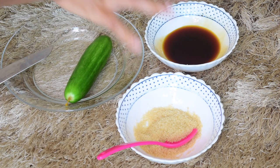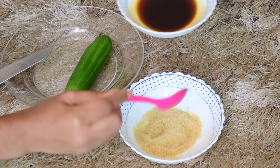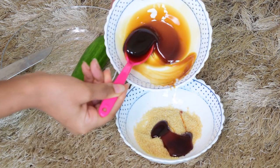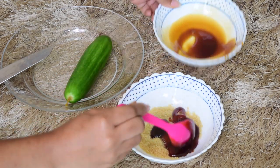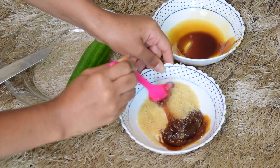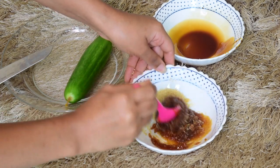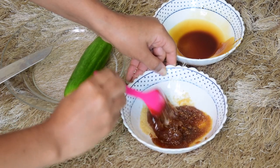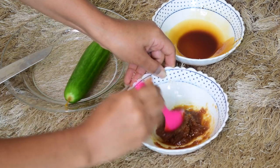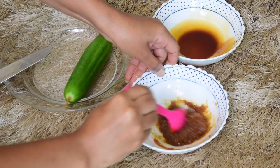So we have our ingredients — this is the cucumber, this is the brown sugar, this is the honey. What you want to do is mix the honey and sugar together, which is what I'm doing right now. We are all aware of the benefits of honey on the skin — honey is highly moisturizing, antibacterial, and it slows down the aging process, which is really good. It gives us that glow we're after.